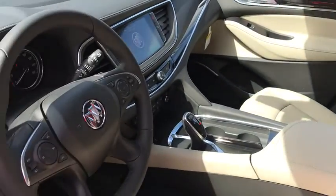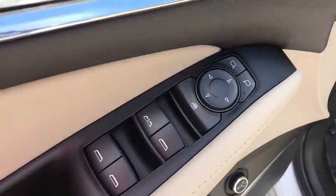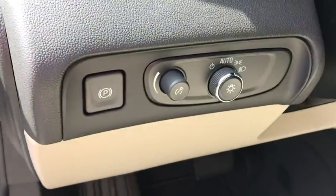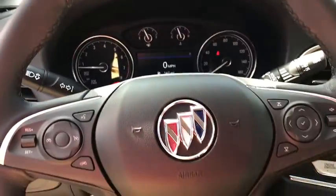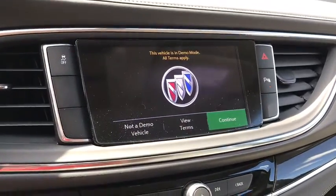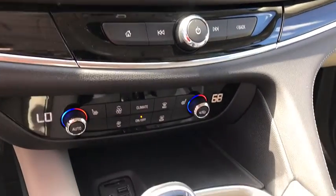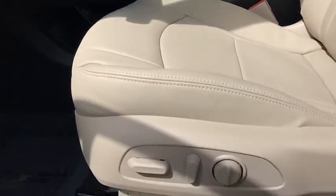Power liftgate, traction control, power passenger seat, dual airbags, leather-wrapped steering wheel, power steering, four-wheel disc brakes, active suspension system, universal garage door opener, center armrest, power windows, compass, trip computer, heated front driver and passenger seats, electronic stability control, security system, rear window defroster, overhead console.